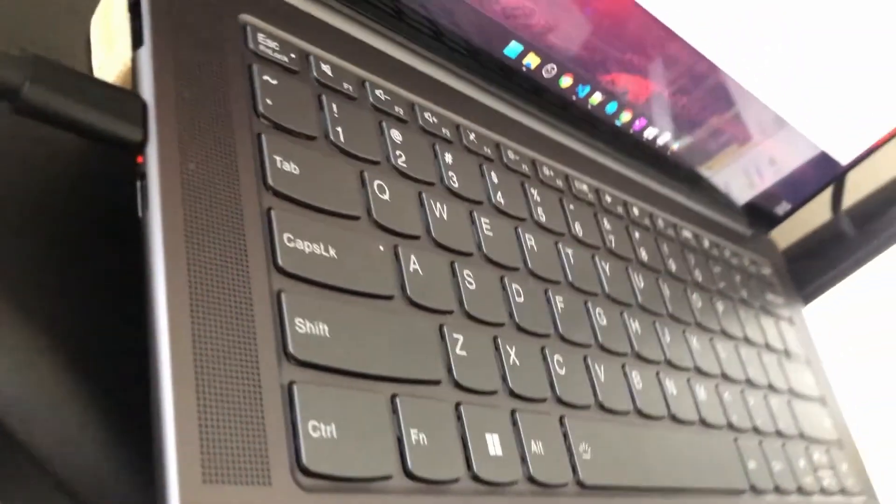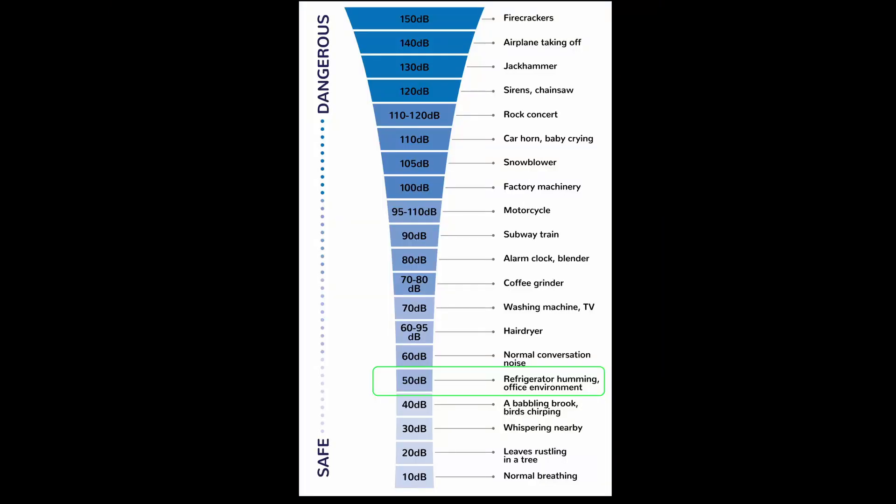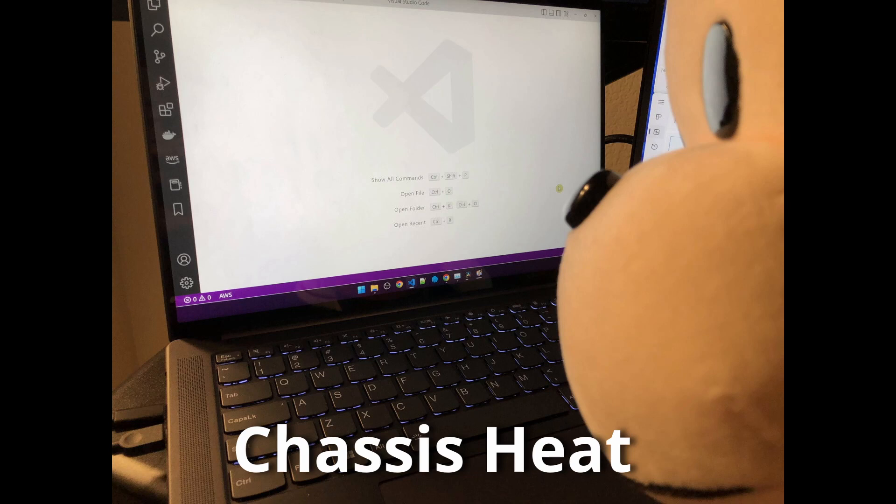For better airflow, I do have this laptop sitting on top of a homemade riser, otherwise known as a piece of wood. This laptop is pretty much silent under low-intensive use. When the fan was going at full blast, it's actually not loud at all. I measured it to be about 50 decibels, which according to this chart is like the humming of a refrigerator. When that video rendering job was running for half an hour, the top and bottom of the laptop felt lukewarm at best, which felt so much better than my thigh-scorching Intel laptops.